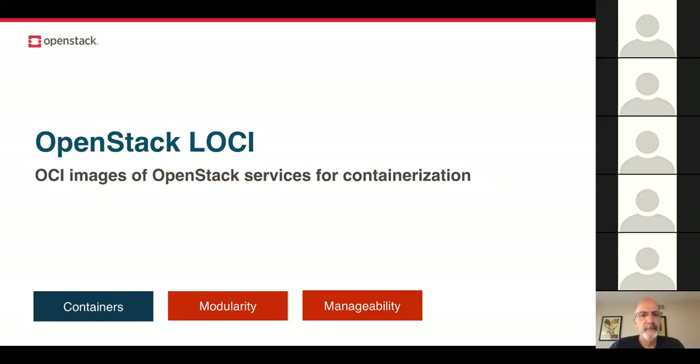OpenStack Loki is a project that makes compact but complete Open Container Initiative (OCI) compatible images of OpenStack services. These can be dropped into heavyweight tools like Helm, or used individually to deliver services standalone — for example, if you want to deliver Cinder block storage containerized, Loki will help you get there.